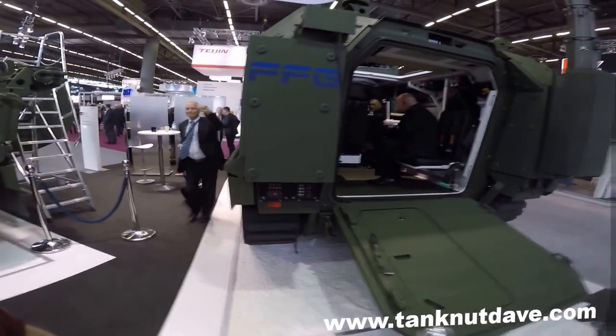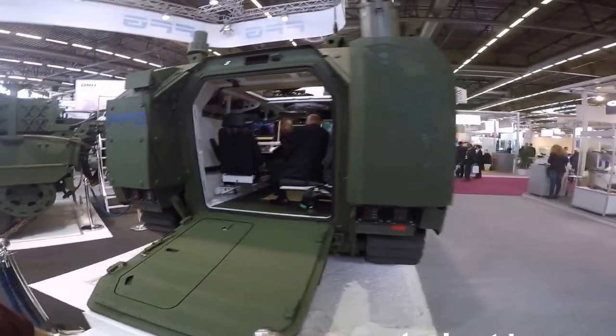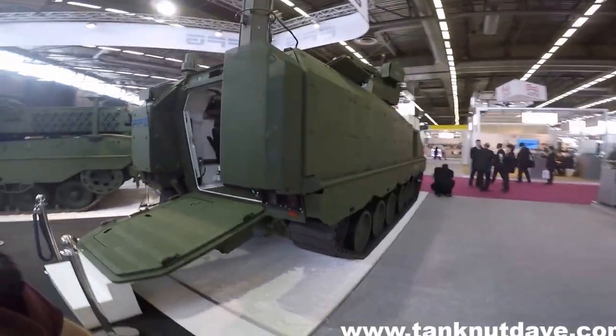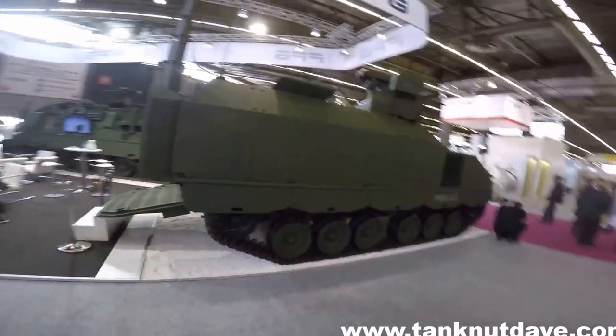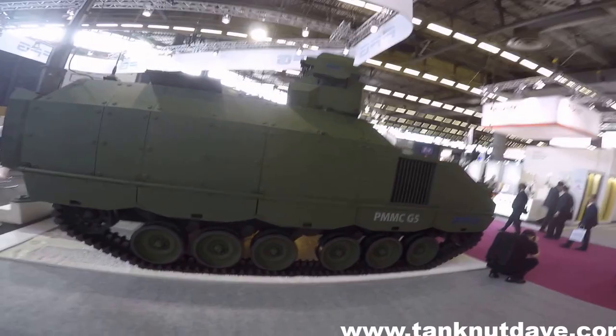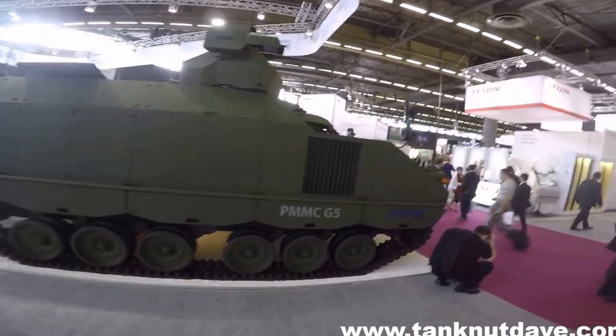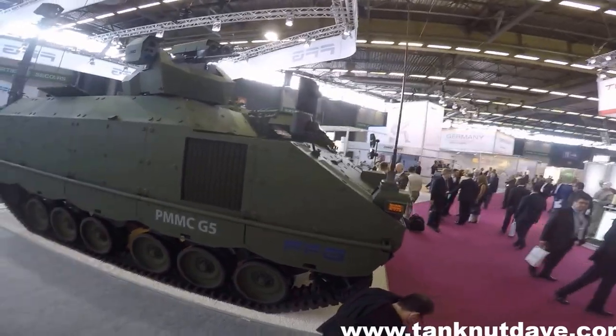The PMMC G5, or Protective Mission Modular Carrier G5, was first unveiled in 2012. Designed and manufactured by German company FFG, it is a multi-role tracked armoured personnel carrier offering greater levels of protection than other standard APCs, and was one of five vehicles selected as the proposed replacement for the Danish Army's M113 APC fleet.